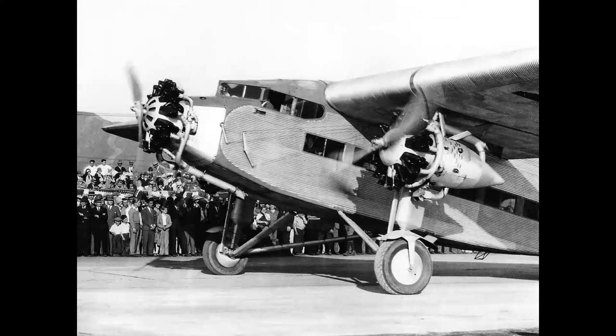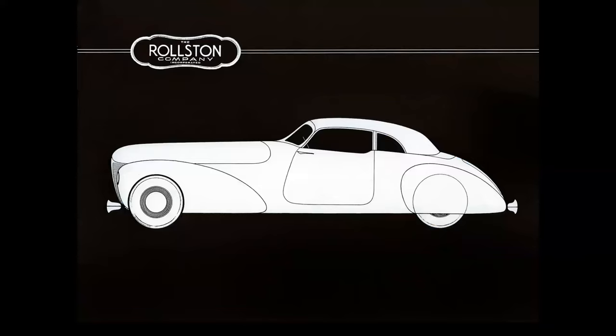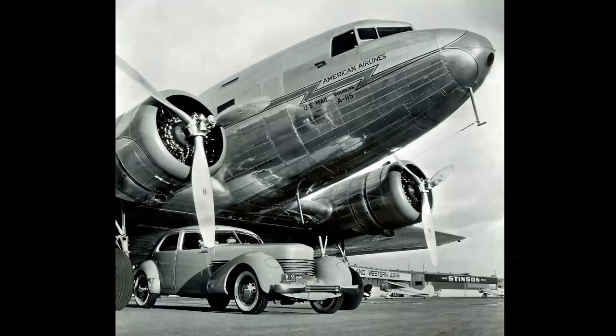Speaking of Fords, Ford built an airplane — the Tri-Motor. The story really begins in terms of aerodynamics and streamlining applied to cars in the golden age. This is a Duesenberg, late 1920s. And by the 1930s, cars had a more aerodynamic shape to them. Cars and planes were always pictured together, talking about progress and all the latest technology.